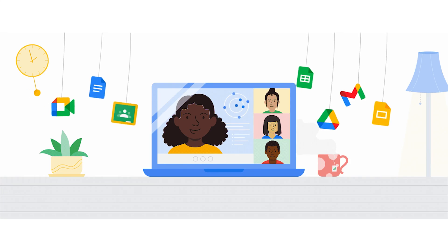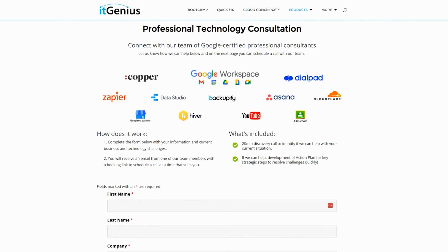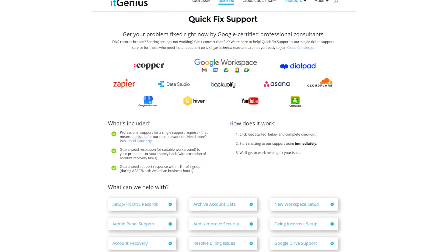If you're a business owner interested in an audit on your technology stack or workspace account, or looking to do a project in the tech world, you can take advantage of our free consultation. If you need help right now, consider joining Concierge or taking up a Quick Fix with our team for professional support for your tech stack.